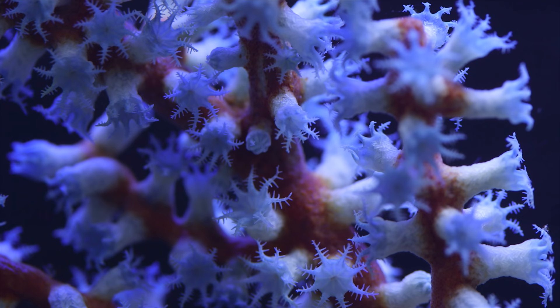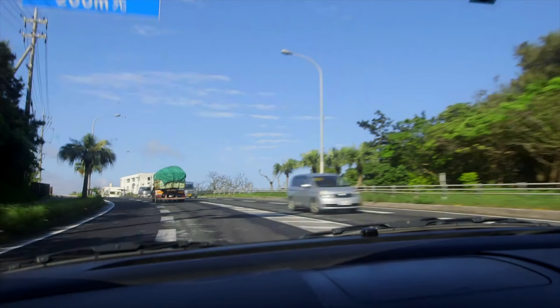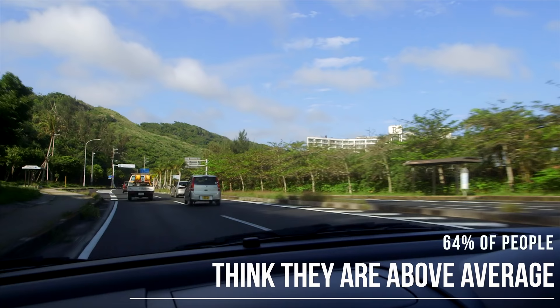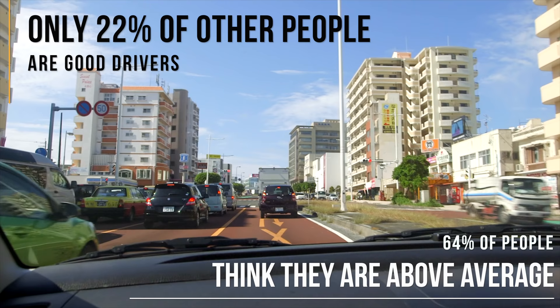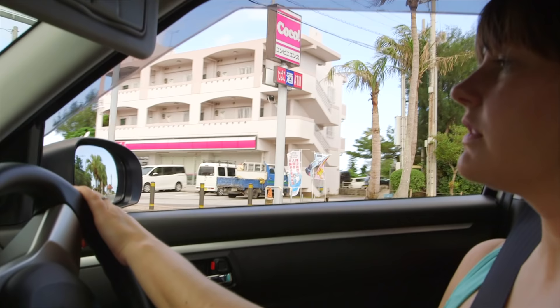Consider the good driver analogy: something like 64% of people polled thought they were an above-average driver, but statistically only 50% can be correct. Those same people also think only 22% of everybody else are above-average drivers — there's a disconnect between how good they think they are and how bad they think others are. Something similar takes place in the reef aquarium hobby.